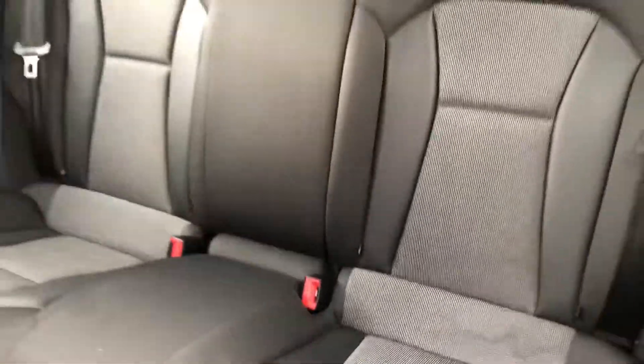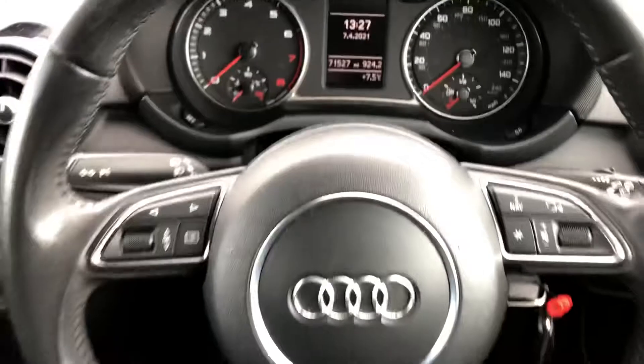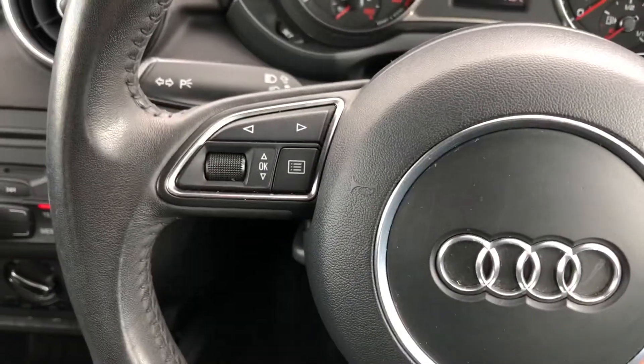The rear seats also come with ISOFIX points so if you need to attach child seats you have got that option. Onto the driver's side, your driver's digital display shows all the important information — as you can see the car has done 71,527 miles, so there's plenty of miles left for this car to do.